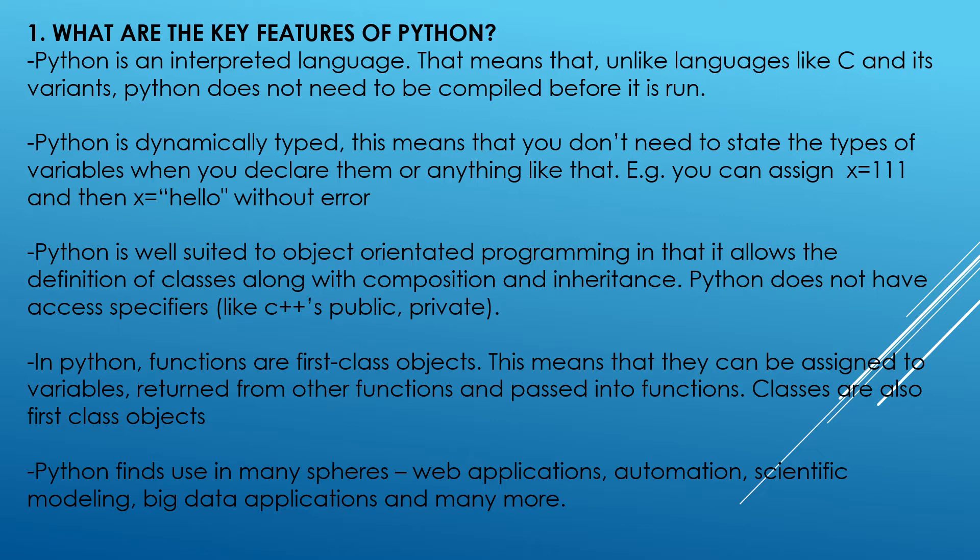Classes are also first-class objects. Python finds use in many spheres like web applications, automation, scientific modeling, big data applications, and many more.